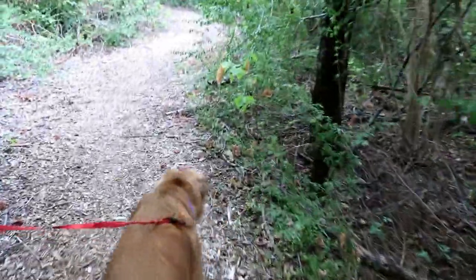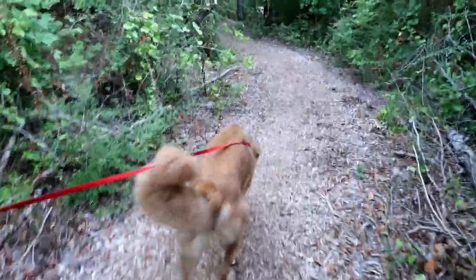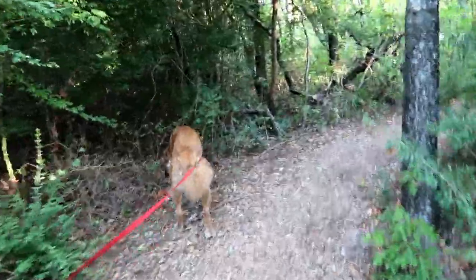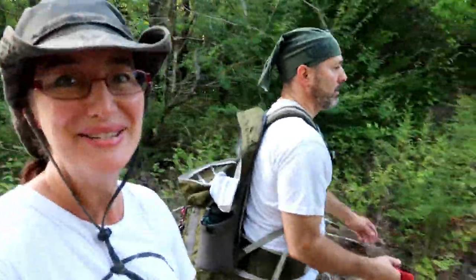We're at Cedar Creek Ridge Preserve and we are training for our 28-mile hike at Eagle Rock for our 25th anniversary. I've got the homestead dog in training — she's doing good.